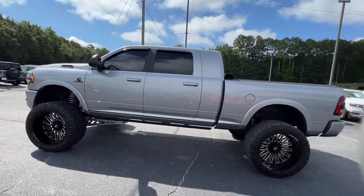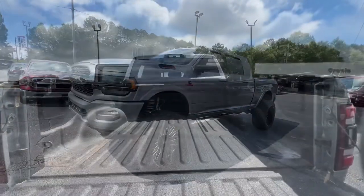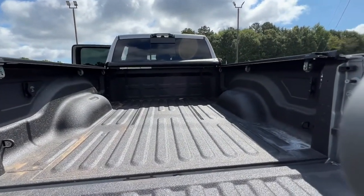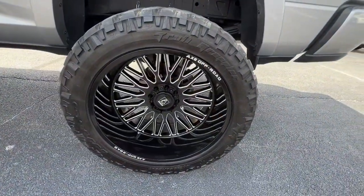Sun/moonroof, navigation system, keyless entry, backup camera, keyless start, premium sound system, fog lamps, power passenger seat, cooled front seat, heated rear seat.